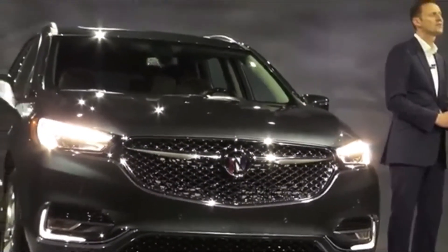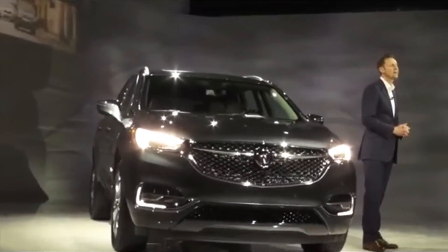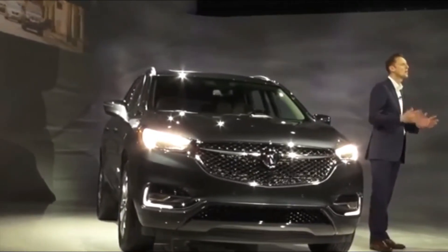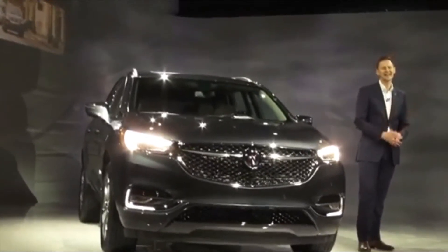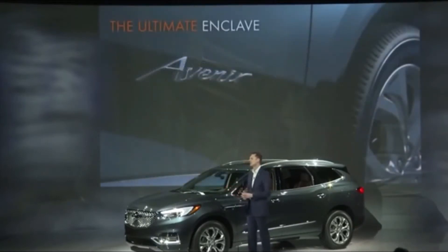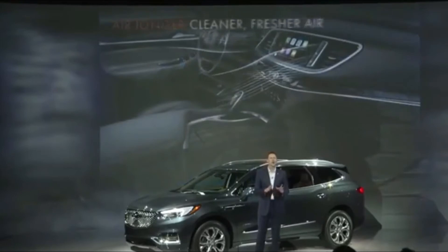Gone is the waterfall grille that had been a Buick signature, replaced by a more conventional opening with a large wing and Buick Tri-Shield logo. Chrome accents include new front fender vents, adding to the upscale aura. Every detail of the all-new Enclave is designed to feel premium, well-crafted and integrated, said Helen Emsley, executive director of global Buick and GMC design. Customers in feedback clinics have described it as having a sleek appearance, which isn't typically a word associated with three-row SUVs.